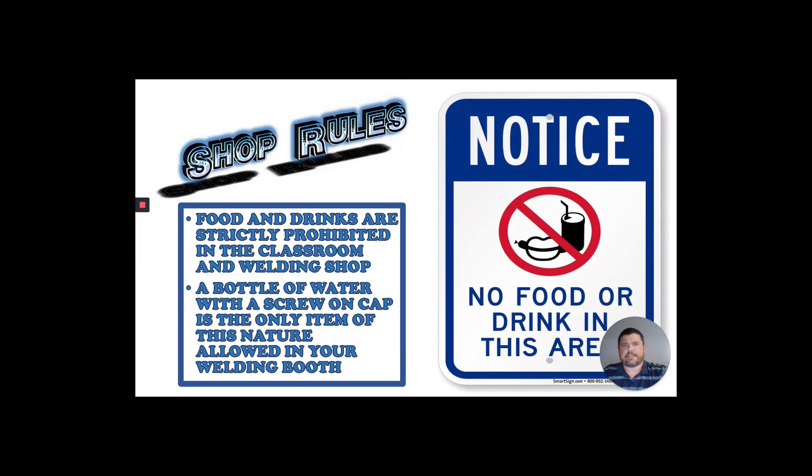Next, no food or drink — this applies in the classroom or in the welding shop as well. It's not really prohibited by the school in the classroom, but we do that because people are slobs. Out in the shop, there are actual safety reasons: we don't like things being spilled because it causes housekeeping issues and could cause electric shock problems. If you do need something to drink out there, take a bottle of water with a screw-on cap and keep the cap screwed on when you're not drinking.